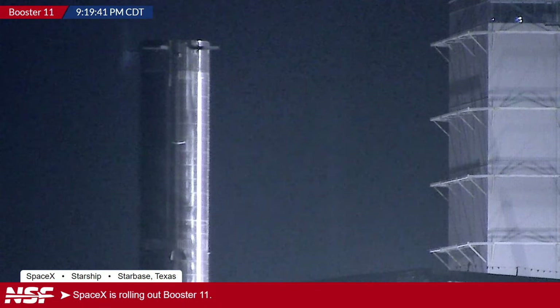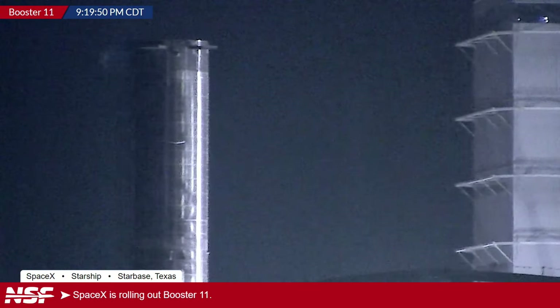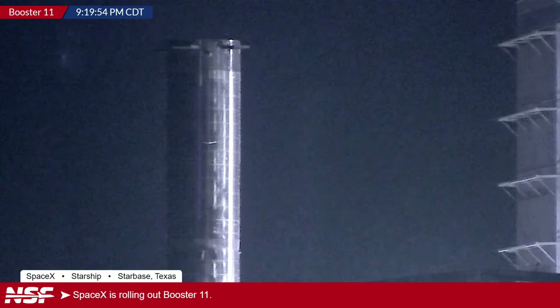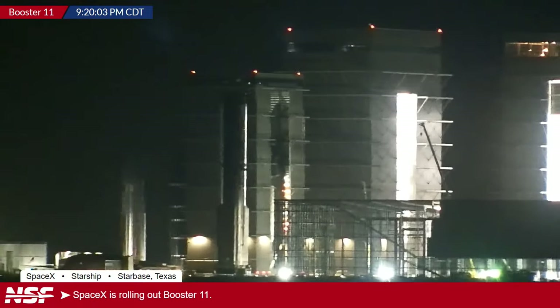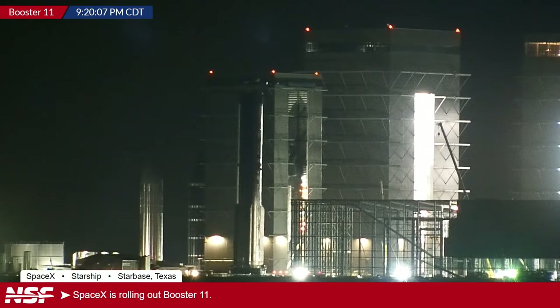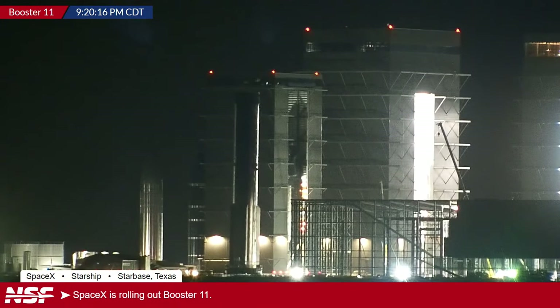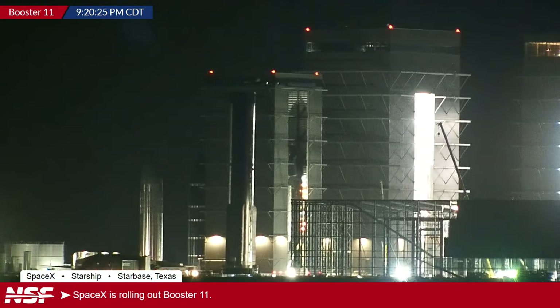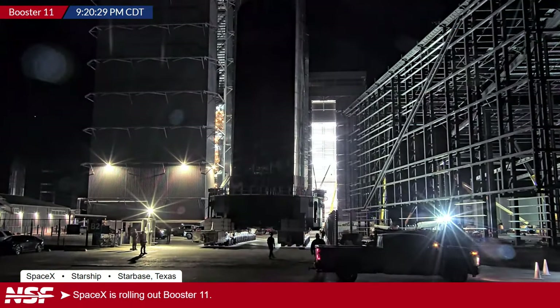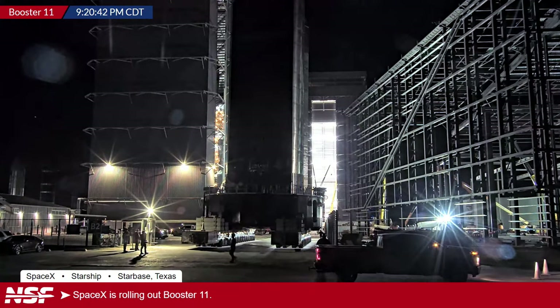The missing hot staging ring is not a big deal — it's only needed for flight, not for a static fire test. Booster 10 did have its hot staging ring for its static fire, but it isn't strictly required. Booster 11 will likely return to the production site after the static fire for any modifications and to have the hot staging ring installed. They can even roll it out for flight and install the ring at the launch site, as they've done before.